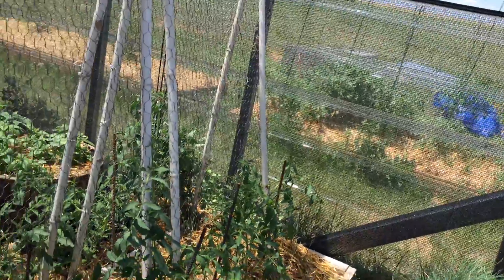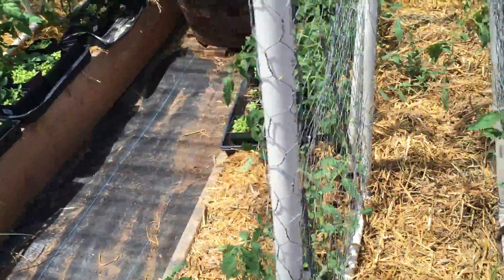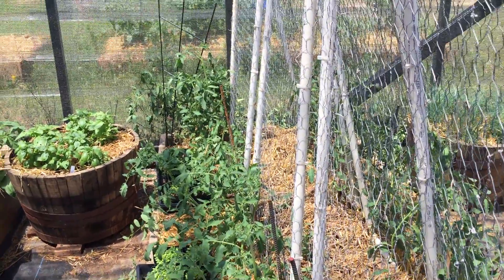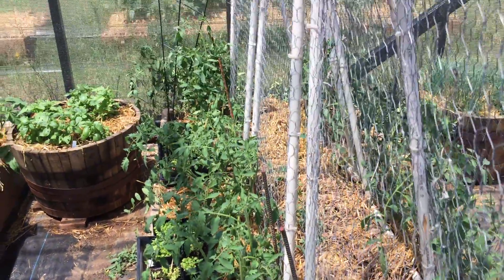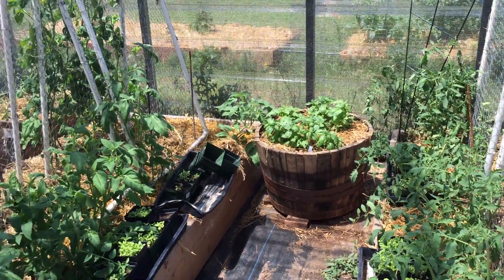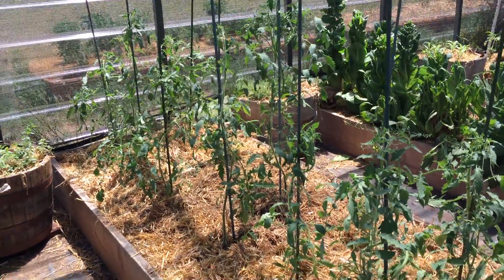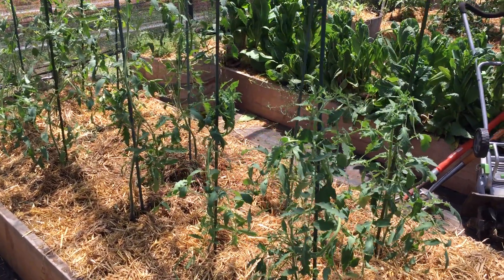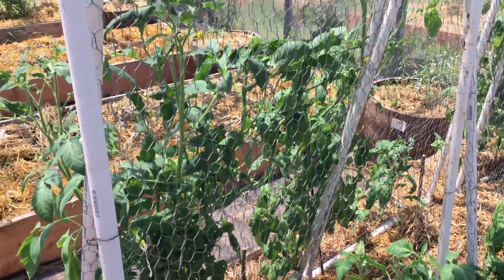Our vining tomatoes are doing really well. These are called Amos — first time I've ever used them. They're supposed to make little pear-shaped tomatoes that are really good for saucing. If they don't work well, I've got 25 Roma tomato plants over at the other house as a backup. They're about three to four feet tall and really starting to come along. You have to do a lot of pruning with these — otherwise they'll start sprawling — so we're keeping them on one vine.